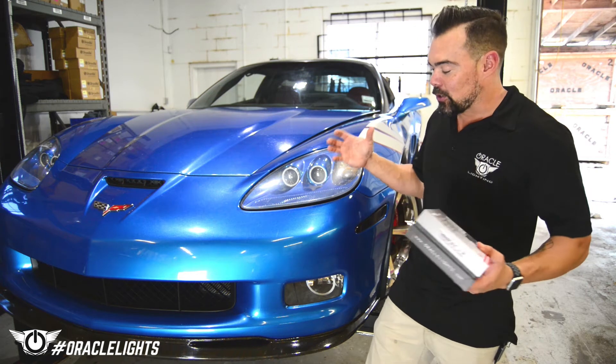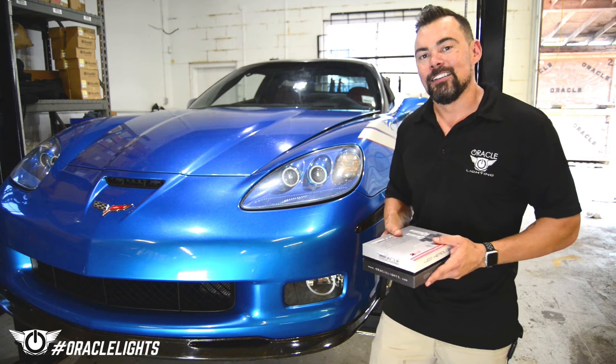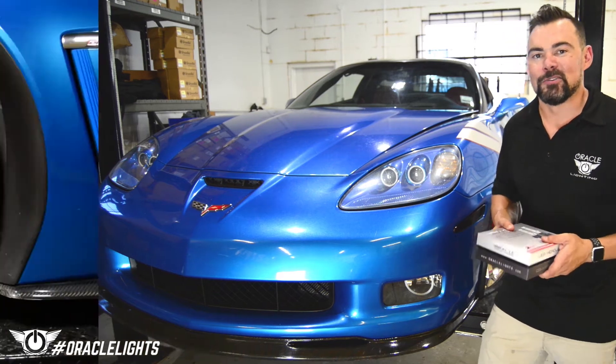We're going to go ahead and show you a step-by-step guide on how to install these fog lights into your Corvette so you can see better at night. Let's go ahead and turn it over to our techs to show you how to do it.